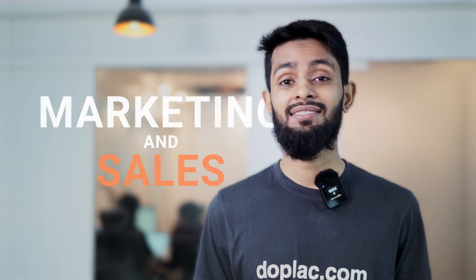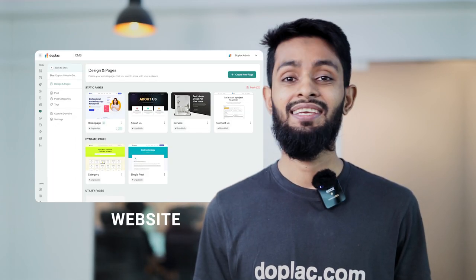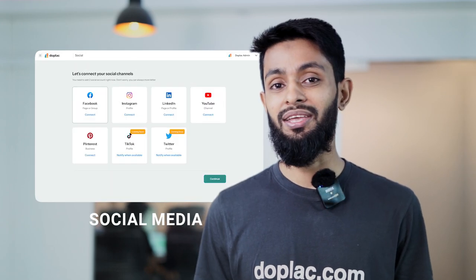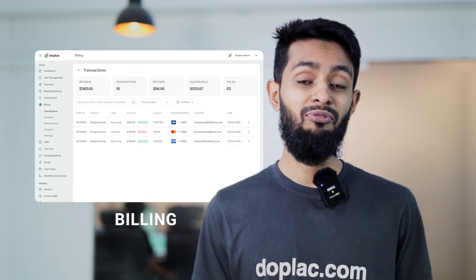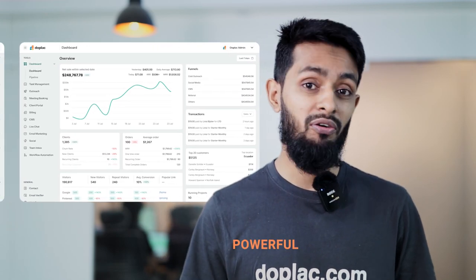With Duplick, managing your agency's marketing and sales activities has never been easier, whether it's your website, cloud outreach, social media, pipeline, email, billing, or anything else. Duplick brings everything into one powerful platform.